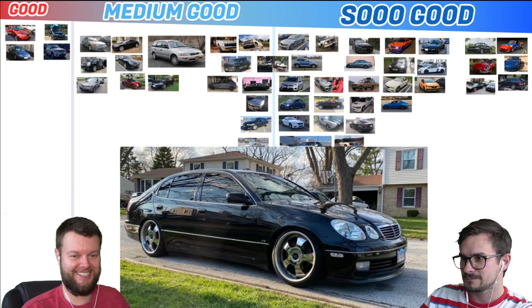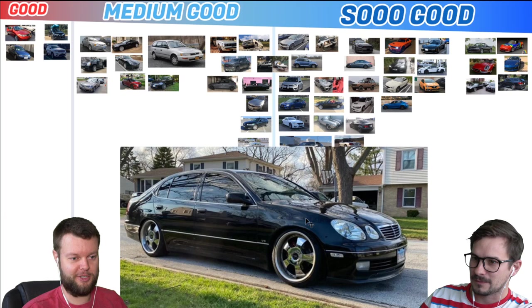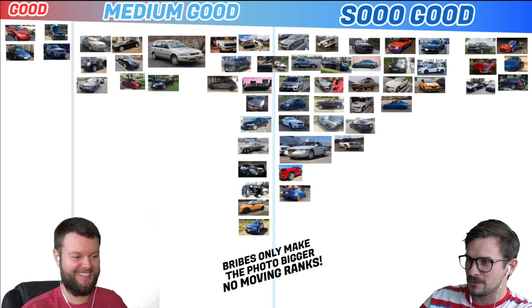Angel has an 04 Lexus GS430, and he wanted to make it VIP just like you. I like that a lot, so I'm going to have to cheat and put this into So Good, because I owned one of these. I agree, it looks cool. I didn't like them at all when you first got it — I didn't get it — but now I get it.